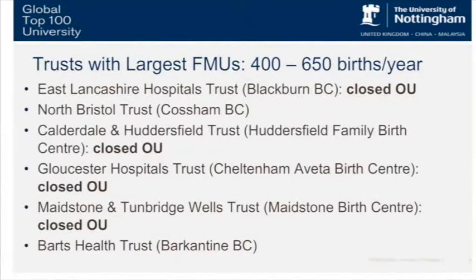Looking at birth numbers in FMUs — these are the largest FMUs in England, with birth numbers between 400 to 650 births per year. One thing worth noting is that the larger ones tend to be in places that previously had an obstetric unit that closed — a city area that merged either to a large obstetric unit within that city or to a neighboring city, and then opened an FMU where the previous obstetric unit was sited. You can see that for East Flanks, Caldervale, Huddersfield, Gloucester, Maidstone and Tunbridge Wells. Bristol is interesting in having the COSM birth centre — there are two large obstetric trusts there, but they've got their own freestanding unit in the city as well with significant numbers of births.